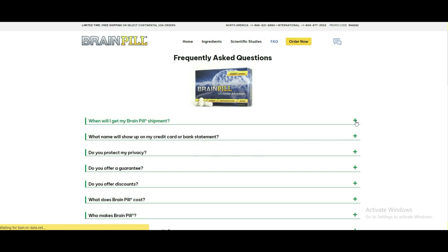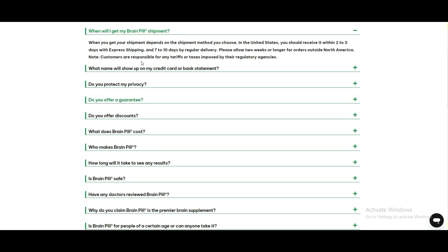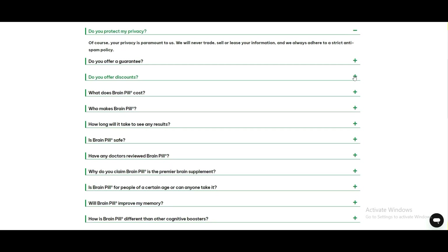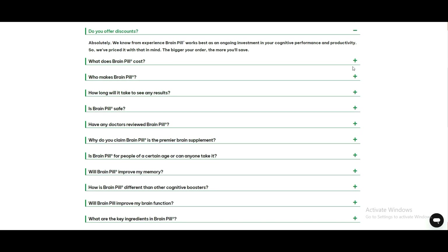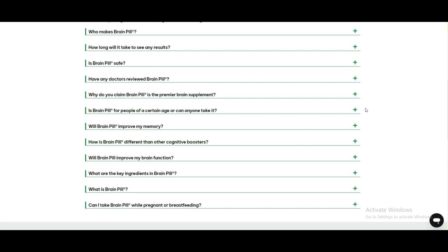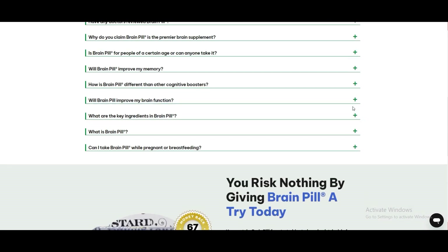One of the most significant benefits of BrainPill is that it provides mental clarity. This clarity enables individuals to focus on their tasks without getting distracted by irrelevant stimuli. Enhanced mental clarity also enhances emotional regulation, which can improve emotional well-being.